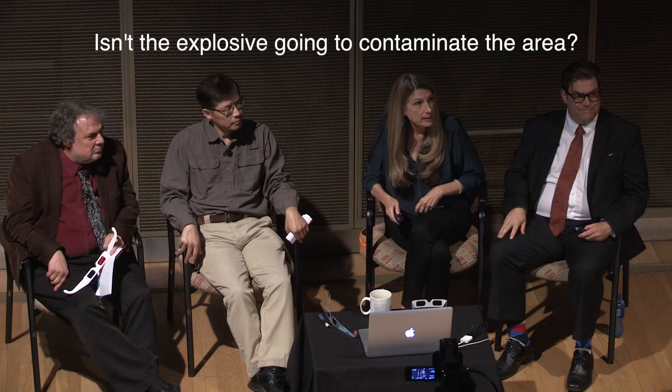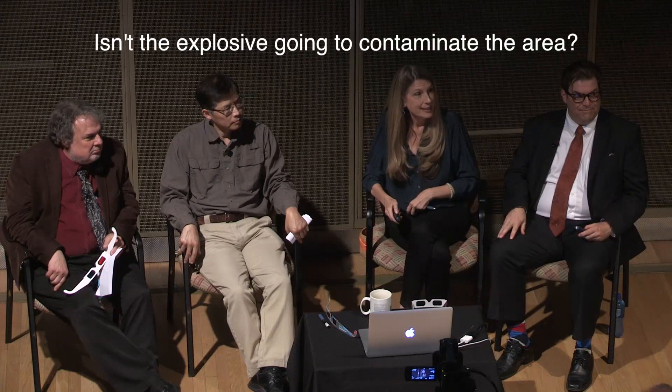Isn't the explosive going to contaminate the area? They made it all of copper. So when they see the copper, they'll know the copper came from the explosive — they don't expect to find copper native there, so you can always tell.